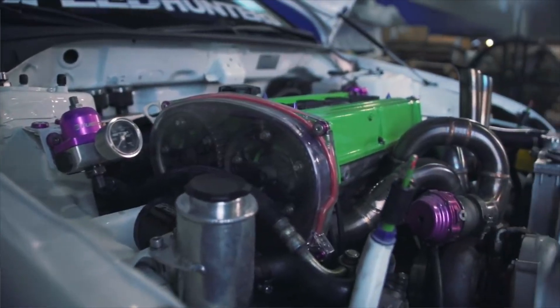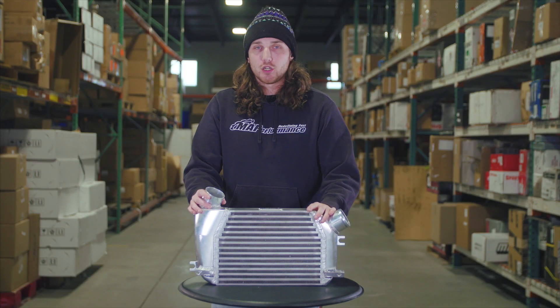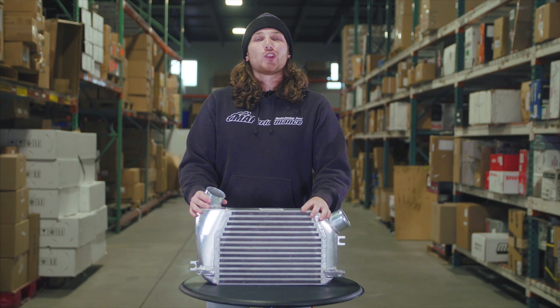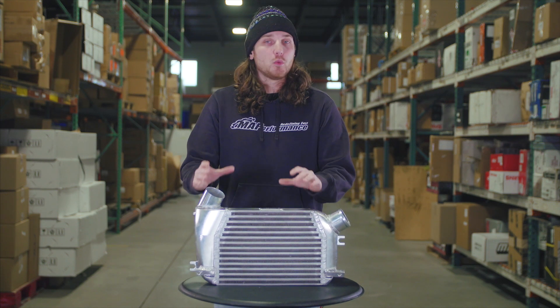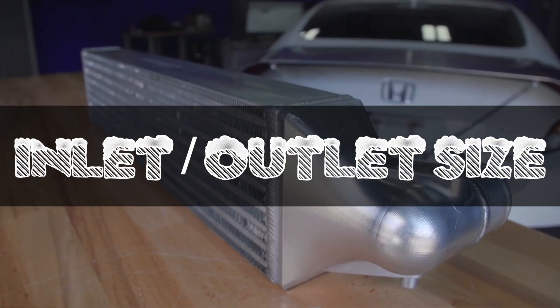Most of the time you're going to see anywhere from three to about three and a half inches, which is going to be the standard for a street car setup. That's generally going to be good to about the 640 to 700 horsepower range. If you're going for bigger than that, you might need to look at something like a four or four and a half inch, although those are a bit fewer and far between.